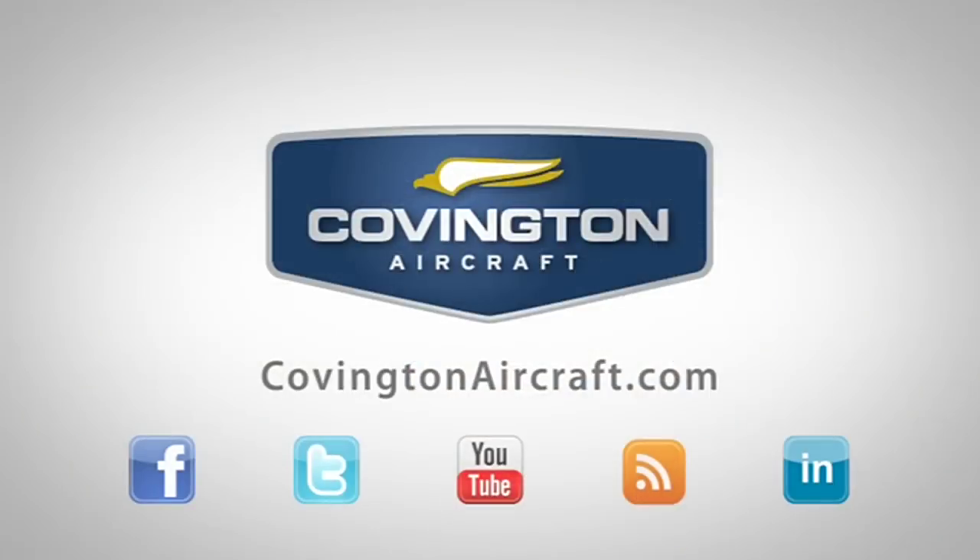If you'd like more information on fuel nozzles and the different services Covington Aircraft provides, visit CovingtonAircraft.com. You can also connect with us on Facebook and Twitter.